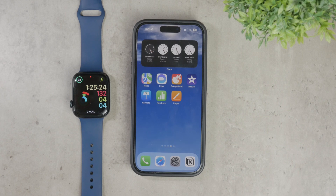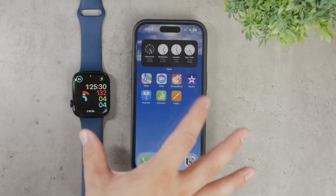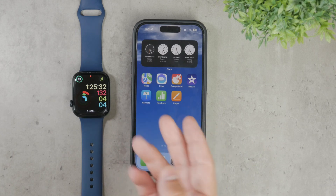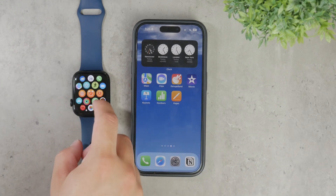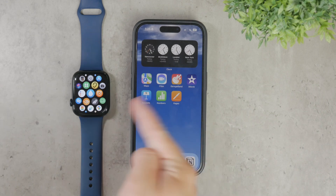First, it's important to understand that you won't find a specific app. It's not in the App Store, so you won't use an icon on your watch. You're not going to be able to scroll through conversations on the watch, but what you can do is mirror the notifications from your iPhone. This means that whatever notification you receive on your phone will also appear on the watch.